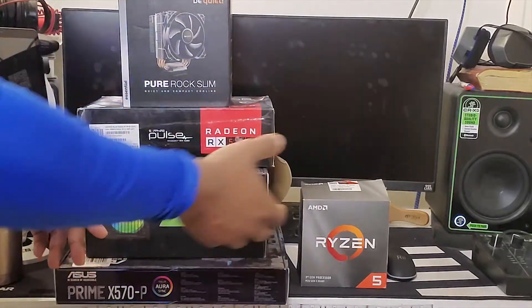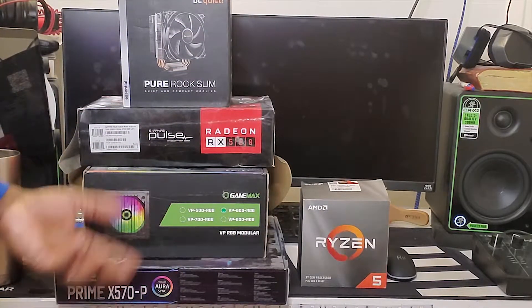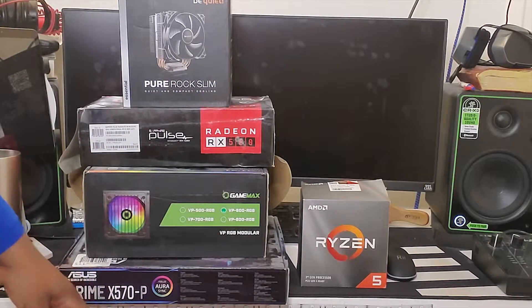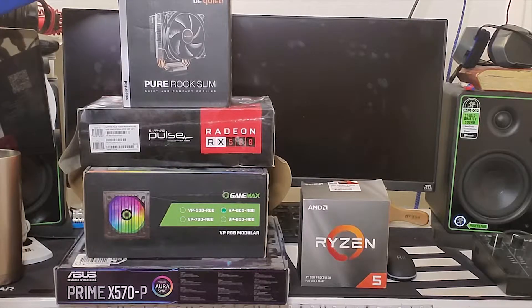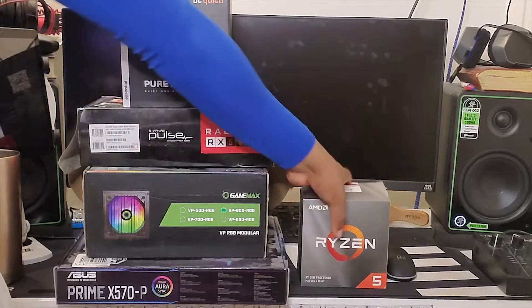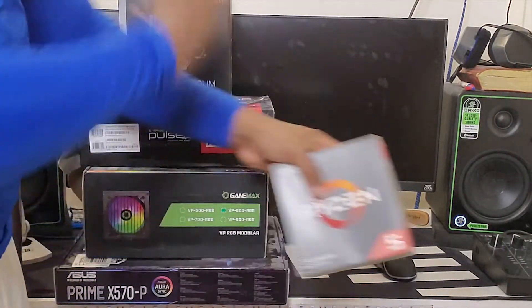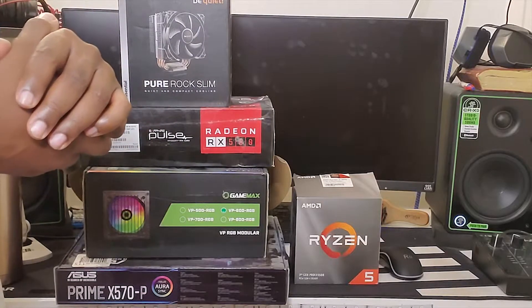The power supply is what's running the whole computer. I also have the Prime X570-P motherboard. I've been using this for my CPU, but I haven't been using the stock cooler that came with the Ryzen because I felt like an aftermarket one would pack more of a punch and keep my CPU cooler.